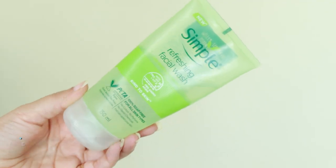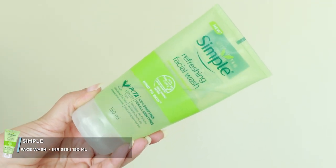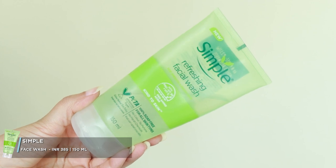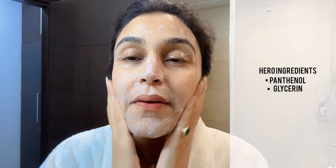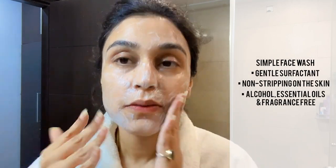Now let's get to face wash. I've told you in my videos that this is my favorite — no surprises — and it's budget-friendly too. I have a simple, refreshing, 100% soap-free face wash. It's a very beautiful formula. It's not complicated. It has gentle surfactants and won't leave a skin-stripped feel. Two hero ingredients are glycerin and propendiol.